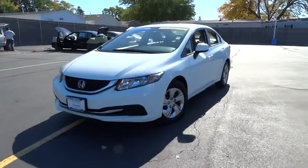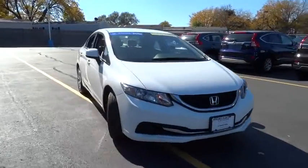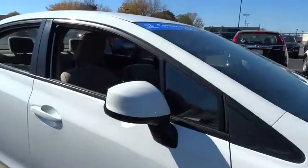The 2013 Honda Civic. Practical, awesome gas mileage and incredibly reliable. This vehicle has less than 55,000 miles.